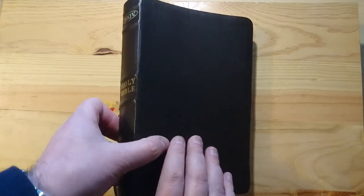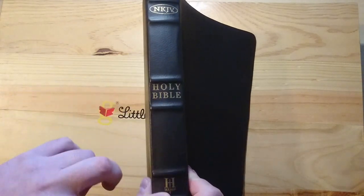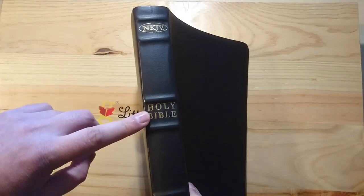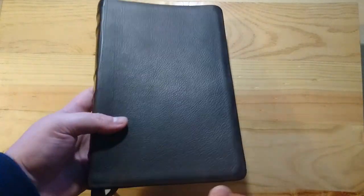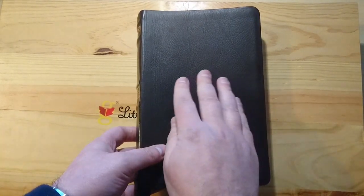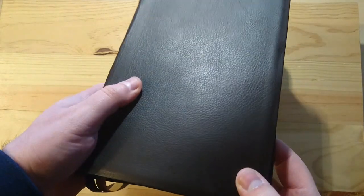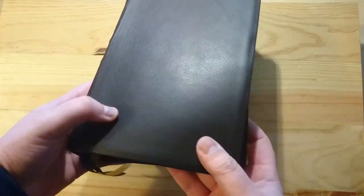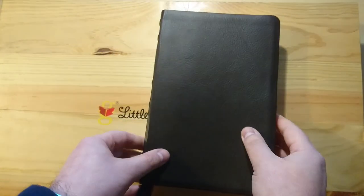Very, very nice. Here's the spine. As you can see, you've got these raised hubs. New King James, Holy Bible by Holman. This is a brown color. You can feel that this is a very, very nice and soft leather. You can see the grain of it right there — it has some marks of the skin of the animal.